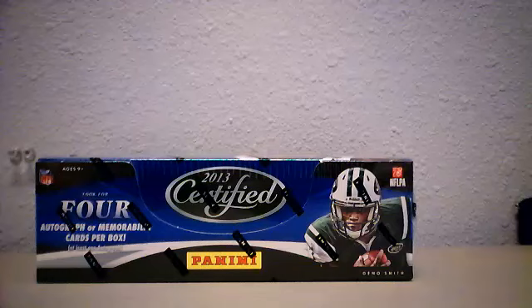Hi guys, welcome back. Brand new 2013 Certified Football - 10 packs, five cards per pack, four hits per box. Certified makes its return. You get the emeralds, the different mirrors. This is a full box. First pack and Roethlisberger.